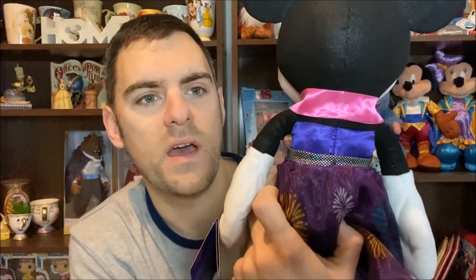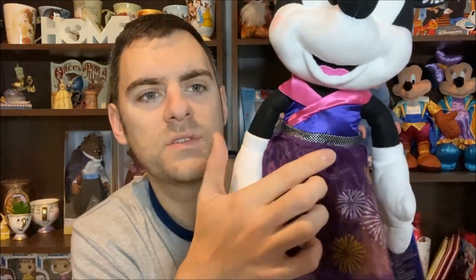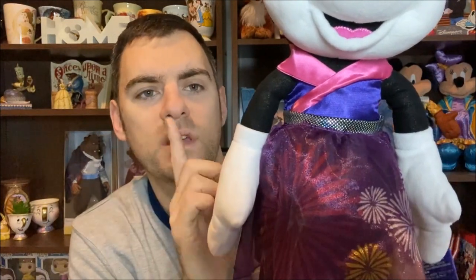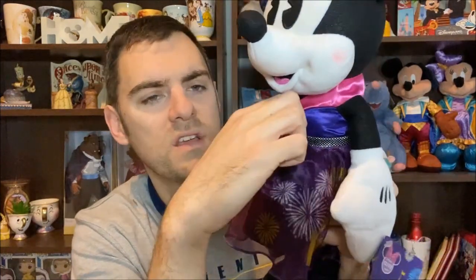On to the dress: the top half is sort of like a little silk number, so you've got these pink straps that come down and meet in the middle, and then this purple satin fabric which is just quite plain around the back. We do have this belt which complements the bow pretty well. My only criticism of the belt is it's not stuck on very well — it's just a couple of stitches holding it in, so it is actually quite loose.